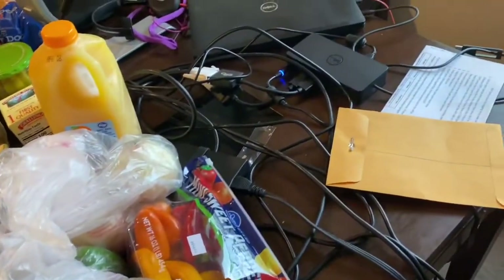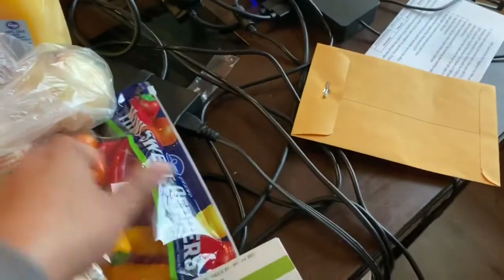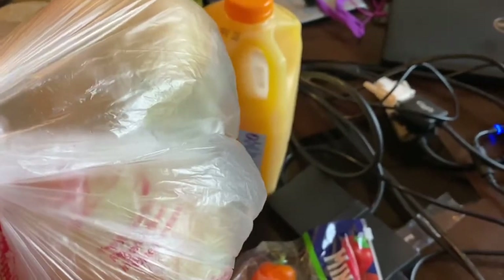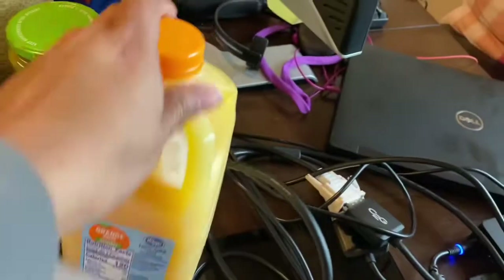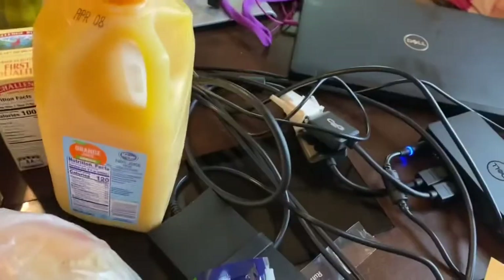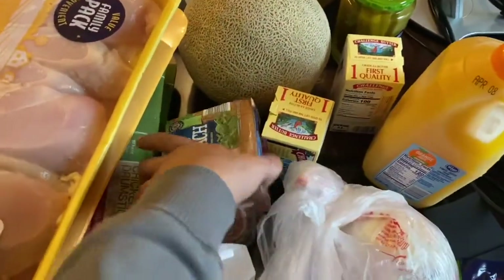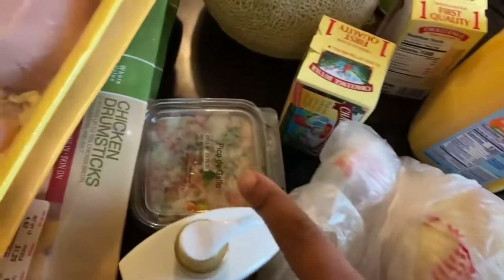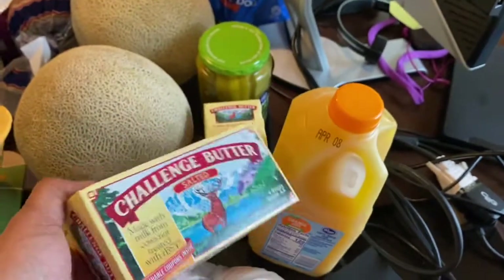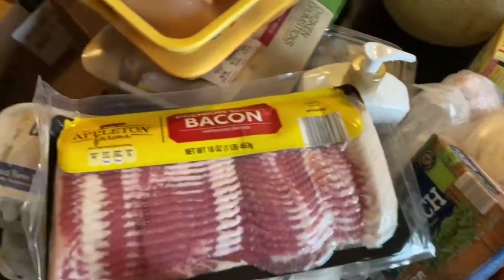I got guacamole and some peppers for fajitas. I got some onions. This is the only orange juice I could really find, so I just bought one. I got cream cheese from Aldi. I bought some hummus — we already have chips. I love that hummus. I got some chopped spinach because I wanted to make some spinach chips — that's from Aldi. Pico de gallo. I got this butter on sale for $1.99 if you download the digital coupon at Kroger — I got two of those. I got some bacon from Aldi, but I also found more, so that goes in the freezer.